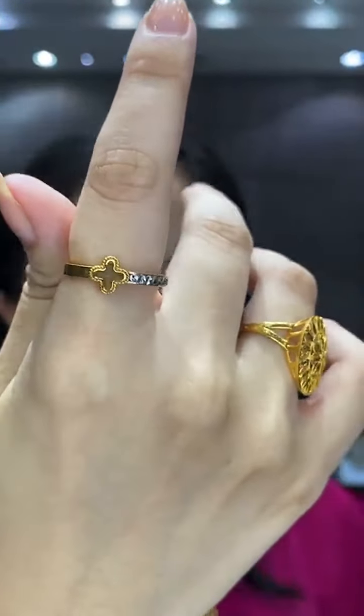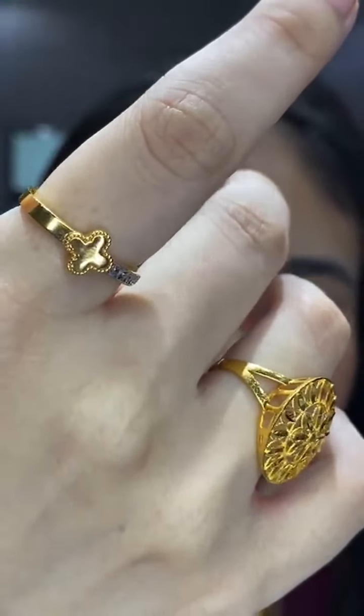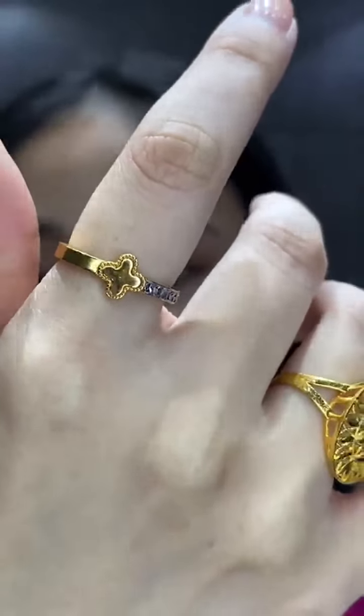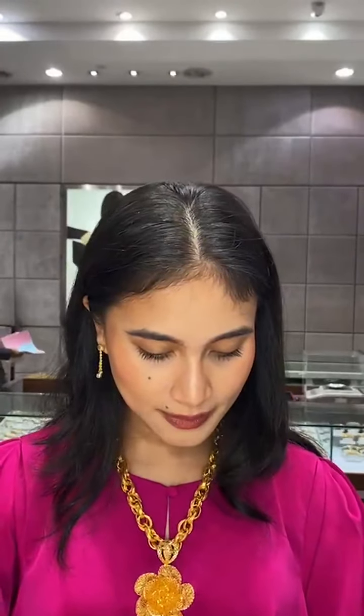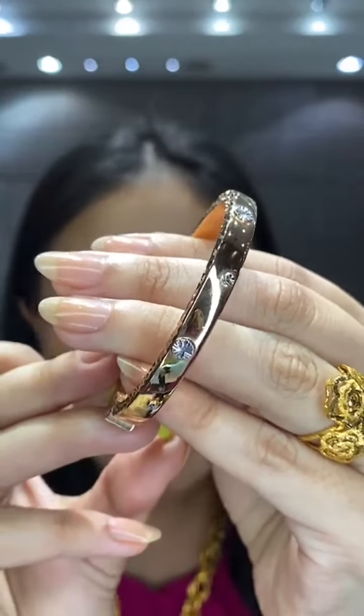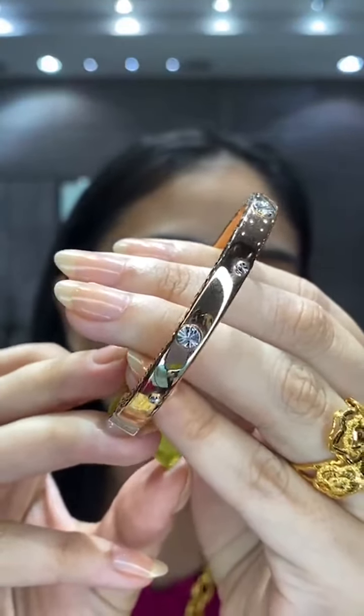The clover ring — two-tone combination, RM1,042, 3.05 grams, size 15. For bangle sizes in S: a thick two-tone bangle is 21.55 grams, size S, RM6,880 — the price varies depending on thickness and shape.